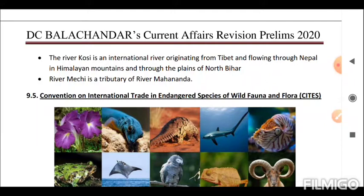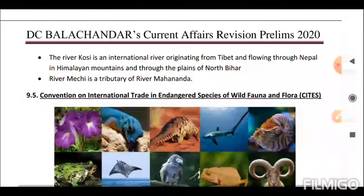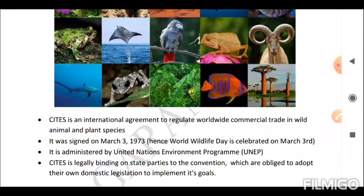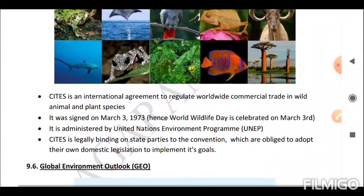Next is CITES — the Convention on International Trade in Endangered Species of Wild Fauna and Flora. CITES is an international agreement to regulate worldwide commercial trade in wild animal and plant species. It was signed on March 3, 1973; hence World Wildlife Day is celebrated on March 3rd. It is administered by the United Nations Environment Programme (UNEP). CITES is legally binding on state parties, which are obliged to adopt domestic legislation to implement its goals.